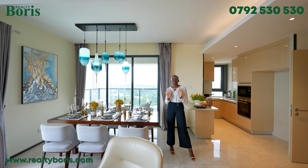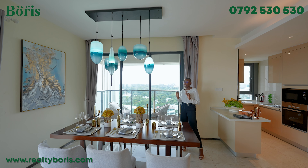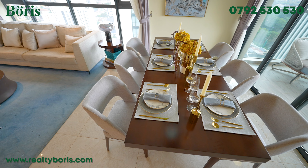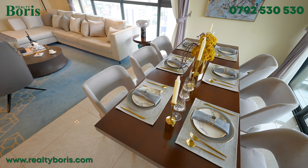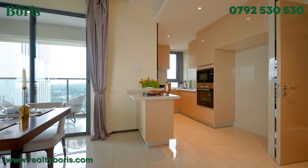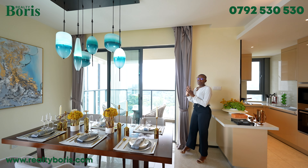This is the dining section. The designer put a six-seater here, but I feel like it can be extended up to maybe an eight or ten-seater. If you have a huge family and want more space, you can always extend your table. And then you have another space over here — you can put chairs at your breakfast counter as well.